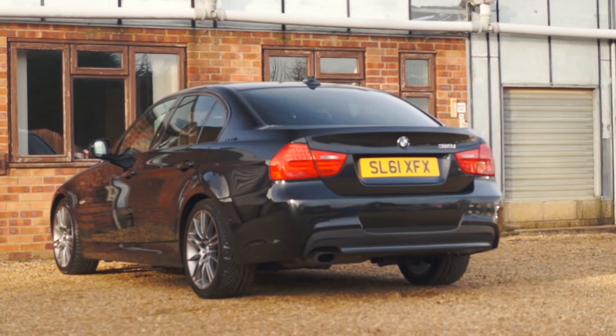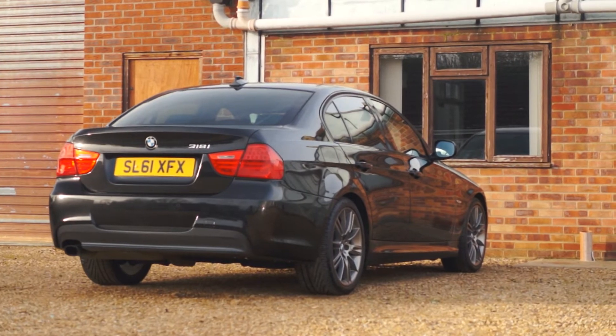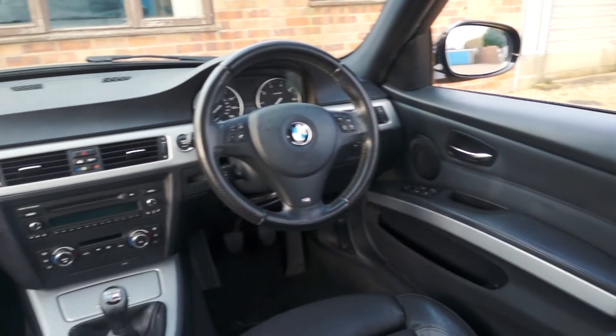This gorgeous looking car is great to drive. The M Sport suspension gives super road handling and the 2 litre petrol engine gives enough power to enjoy yourself whilst retaining good fuel economy and low road tax. Inside you'll find leather seats, Bluetooth connectivity, AUX input and much more.